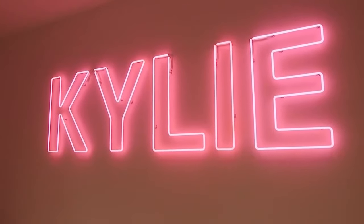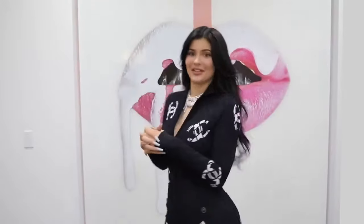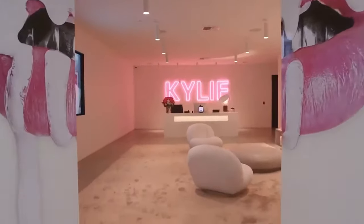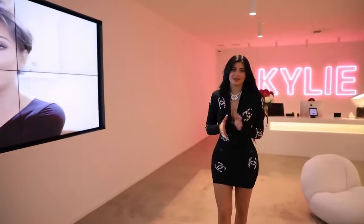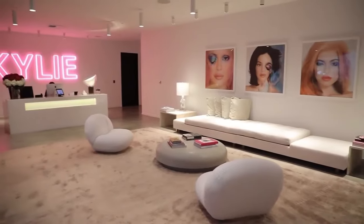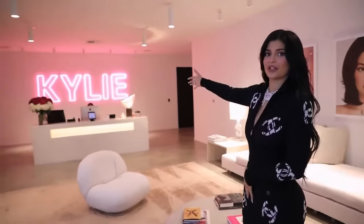We are here at my offices, my headquarters, and this is the official Kylie Cosmetics tour. This is the lobby of my office. You'll enter through the Kylie Cosmetics doors and into here, where you can check in with Marlene — she's over there.